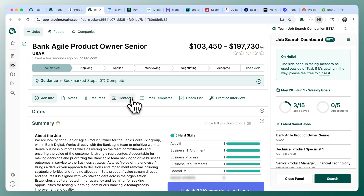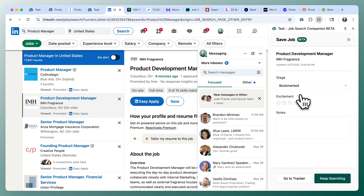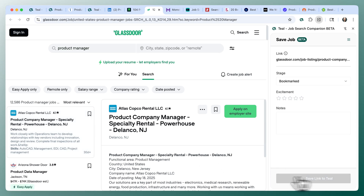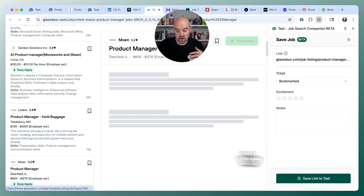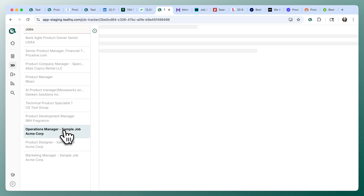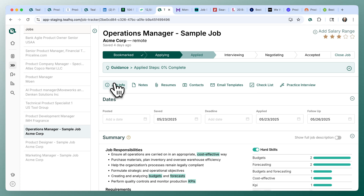That same functionality works across many job boards. Here on LinkedIn, we can save a job — it's operating as a bookmarker, saving that link and then retrieving the job description for you. It works on the majority of sites, making it easy to bring all that data into Teal. I like to think about this process like shopping: I add things to my cart and decide later what I'm going to buy. If you go back to your tracker, you can see all your jobs have been added, and you can quickly manage statuses, notes, and your job search.